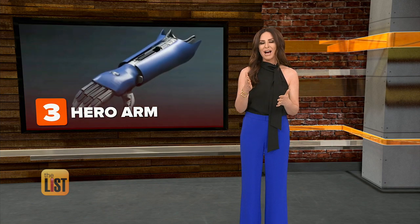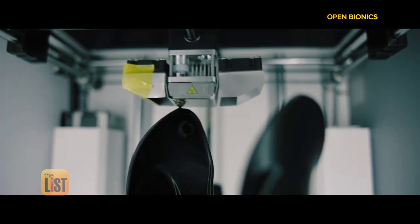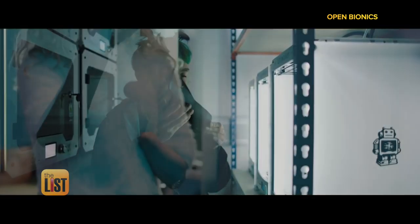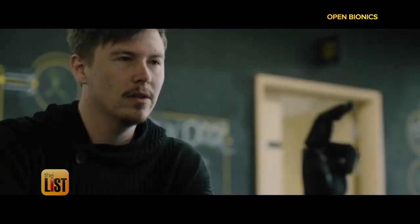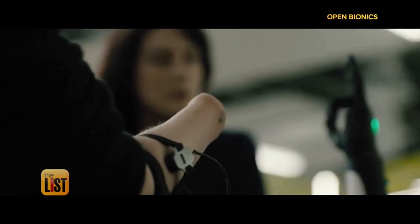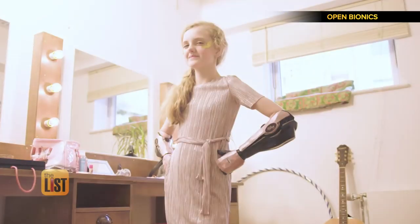The third robot lending us a hand is literally doing just that. The Hero Arm is a medically certified bionic arm now available here in the US. It uses 3D printing and scanning technology to create a custom-built robo-prosthetic for its user, and it's controlled by muscle movements. It even has swappable covers to make any kid feel like a hero.